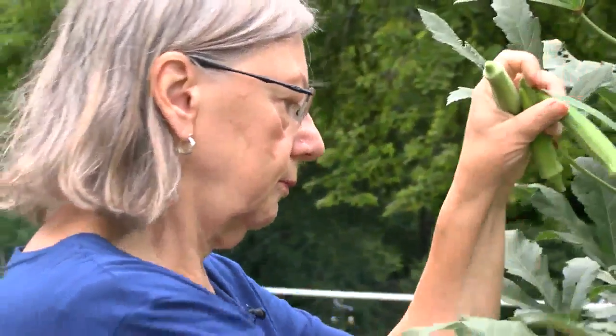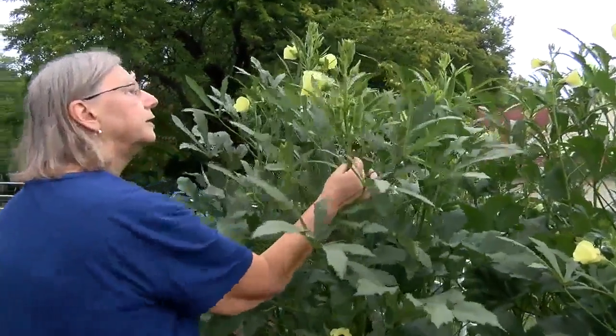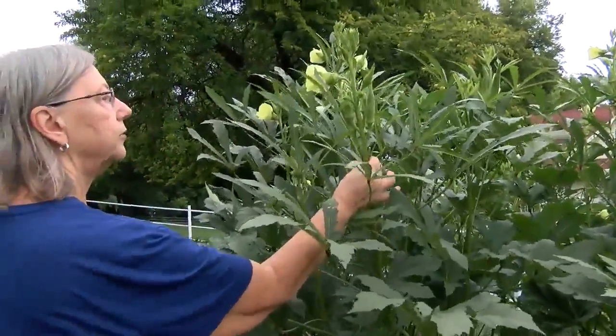Jenny Cartwright is happy she can share her harvest with those who don't have a garden of their own. "And I think it's important to help people get the food they need." In Belton, Cat Reid, 41 Action News.